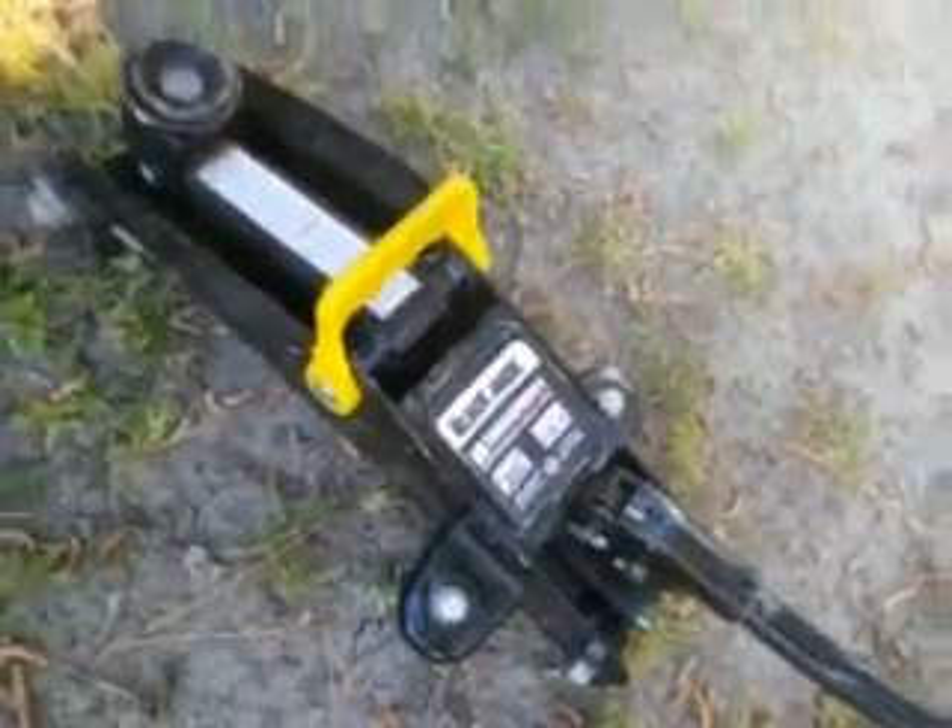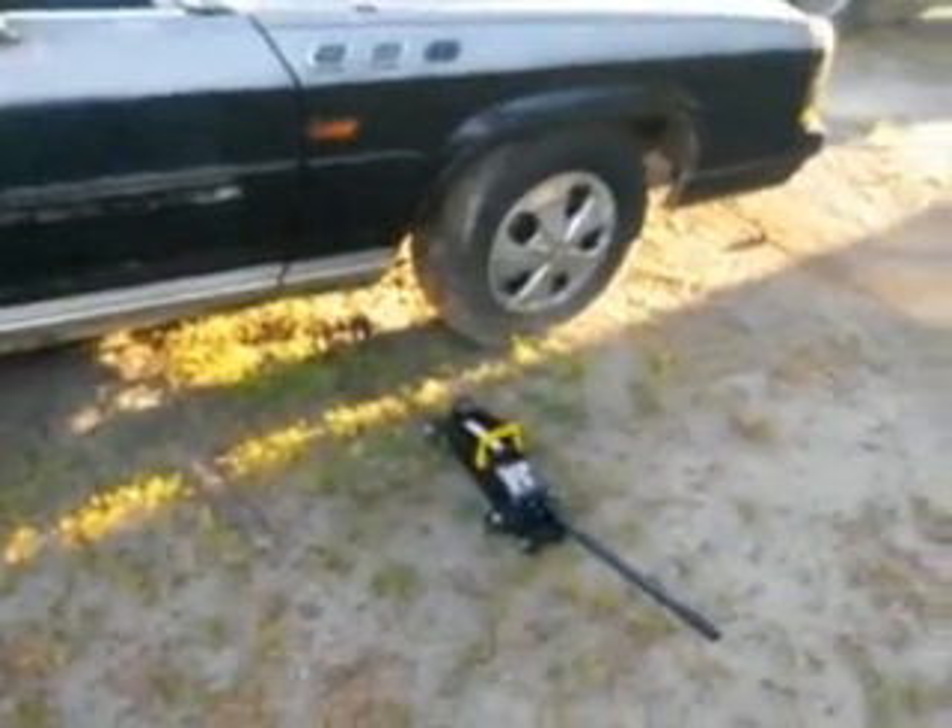Works wonders, man. Pretty good jack. Next time you're at Walmart, pick this thing up — only 20 bucks, it's the BlackJack two-ton capacity. If you're new to my channel, don't forget to comment, rate, and subscribe. I thank all my viewers and subscribers for watching my videos.